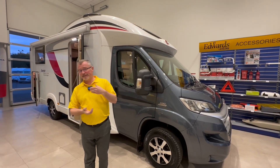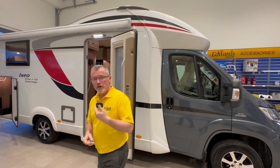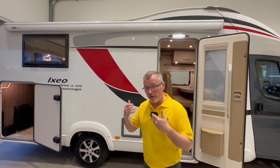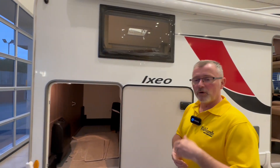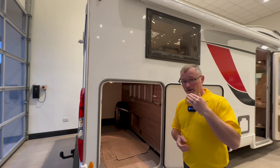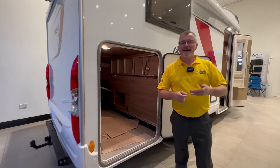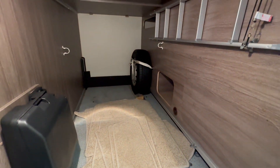When we look around the exterior of the Ixio Time IT726 Sovereign you can see we have the Grigio grey cab and striking graphics, an awning, awning light, alloy wheels and double glazed windows. We also have a good sized gas locker, a tow bar with electrics and this large garage. It's a massive benefit if you're touring or have bikes or scooters to pack away.